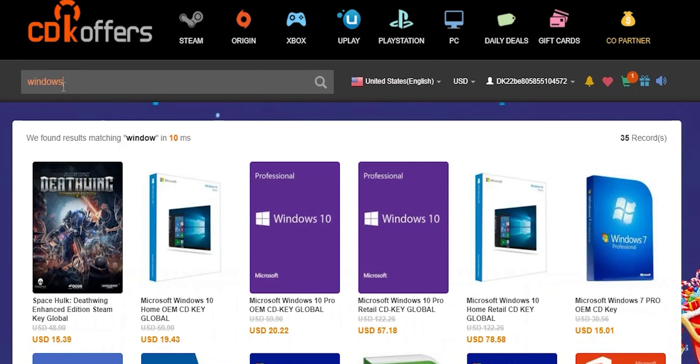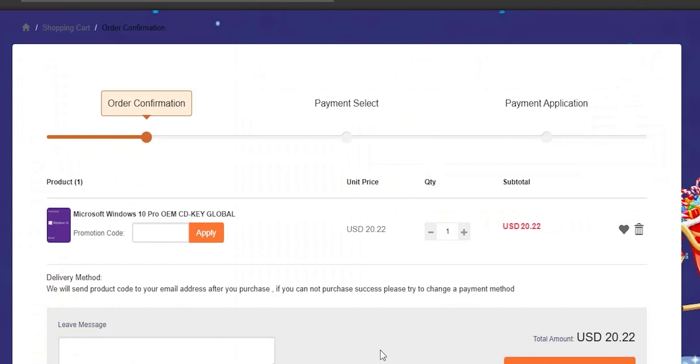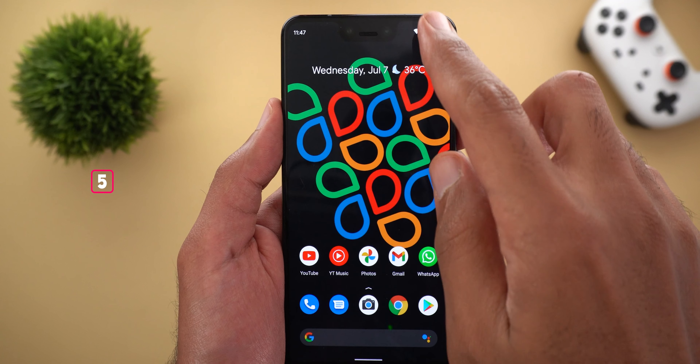Before jumping to the next category, a quick shout out to today's sponsor CDKOffers.com. From CDKOffers you can purchase original Microsoft Windows 10 and Office keys at a very discounted price. You can also use my special promo code ID20 to get an extra 20% discount — you can get a Windows 10 OEM key for $16.18, which is insanely cheap. Please check the links in the description below.